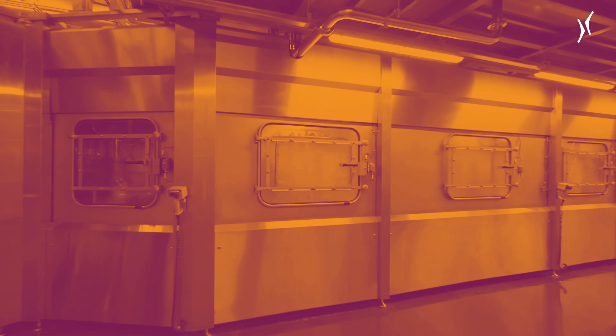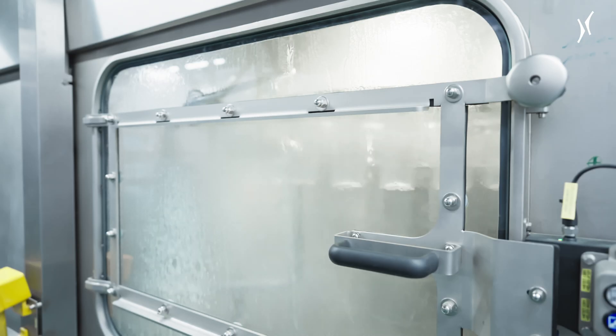We collaborate with Krones to improve and evolve a number of aspects, especially in the areas of lightweighting and energy efficiency, to make sure our products are sustainable. And we will continue to work with Krones in the future.